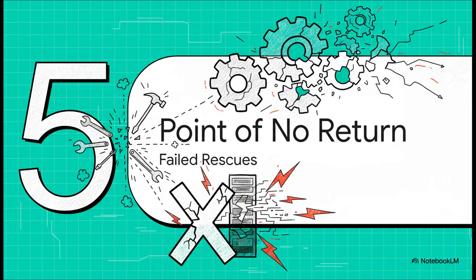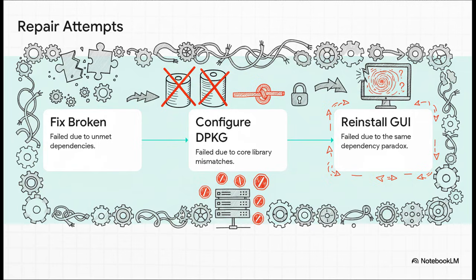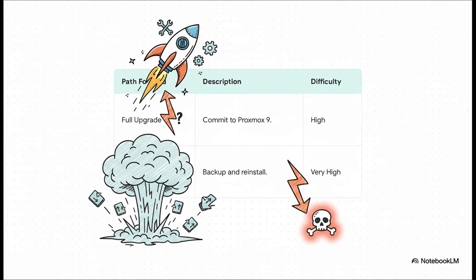Your first instinct is to reach for your usual repair tools. But this is where the true danger becomes crystal clear — all those standard tools that work for minor issues are completely powerless here. You try all the classics: apt --fix-broken install, dpkg --configure -a — nothing. It all fails. The system is stuck in a paradox it can't solve: new programs that need new libraries, but on an old system that can't support them. You're left with two pretty terrifying options. Option one: go all in, change all your sources to Proxmox 9, force a full, very risky upgrade, and just hope for the best. Or option two, the nuclear option: back up everything you can, wipe the server completely, and reinstall from scratch. Neither of those is a fun afternoon.